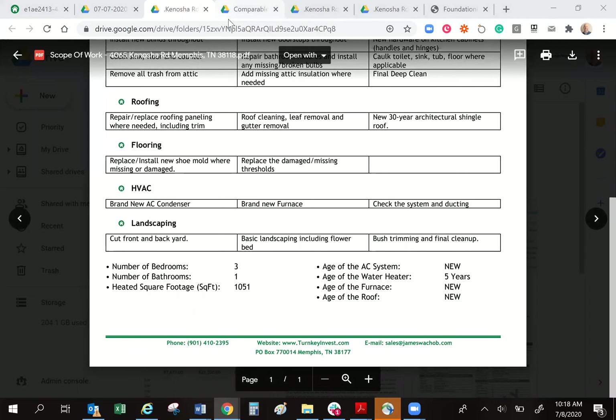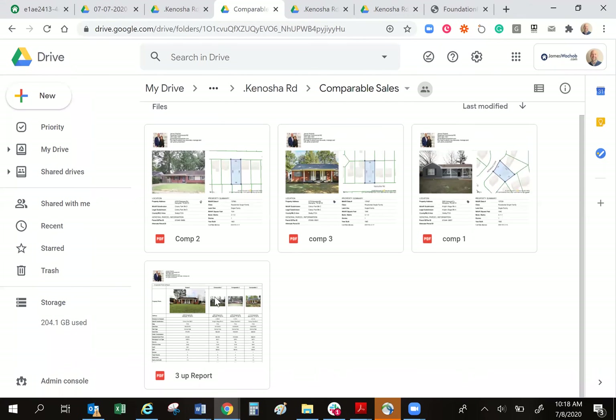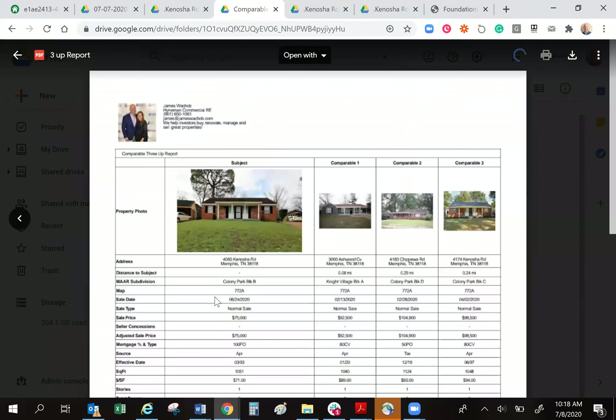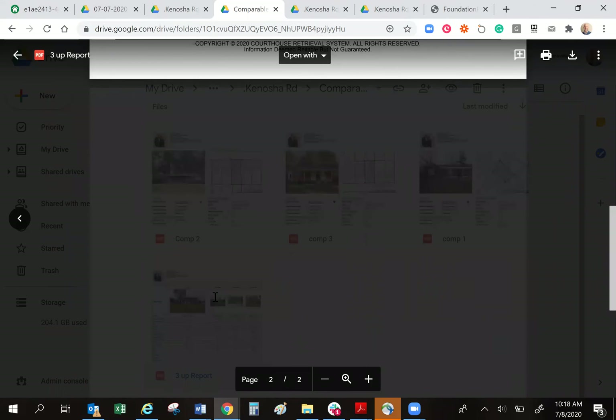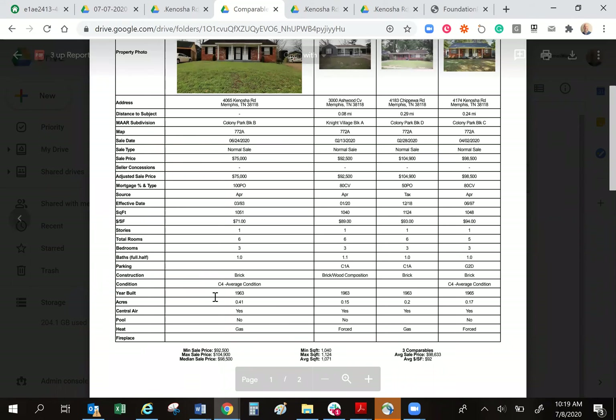The next thing in the diligence vault I would draw your attention to is comparable sales. As a buyer, most of you are out of state or out of country. You're probably going to want to know: is this house worth $95,000? That's where this data comes in so handy. The first thing I draw your attention to is what's called a three-up report. The three-up report is going to show your house and three other similar homes in the area that have recently sold and what they sold for. At the bottom of that document I would direct you to the map, showing the first house is three or four houses away, and houses two and three are in the same neighborhood. These houses are selling for $92,000, $104,000, $98,000, and they're similar properties.